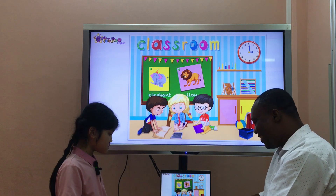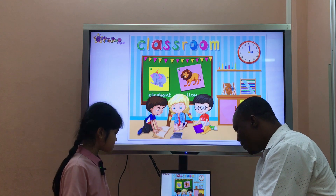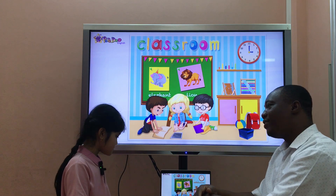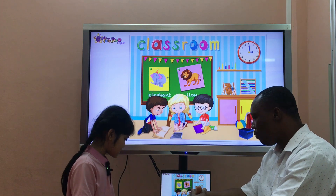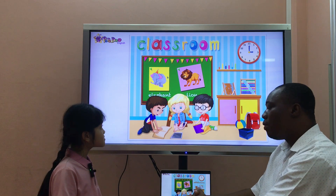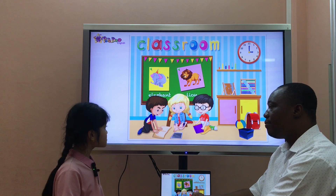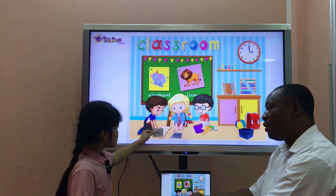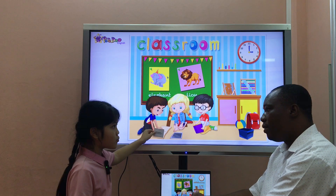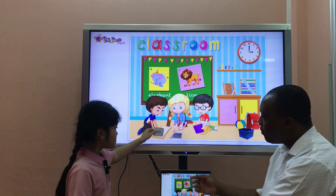Rose. Good. Which is a pencil case? It's here. Good. Put the pencil case on the open boat, please. The pencil case is on the open boat. Thank you.